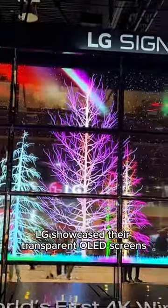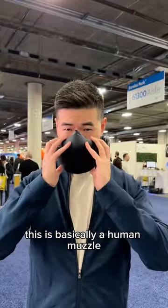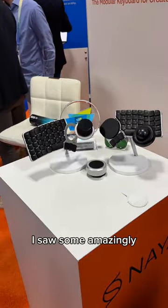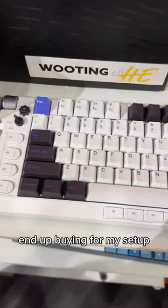LG showcased their transparent OLED screens which look super sharp. This is basically a human muzzle to block noise and make your conversations private. I saw some amazingly designed keyboards and really cute keycaps that I might end up buying for my setup.